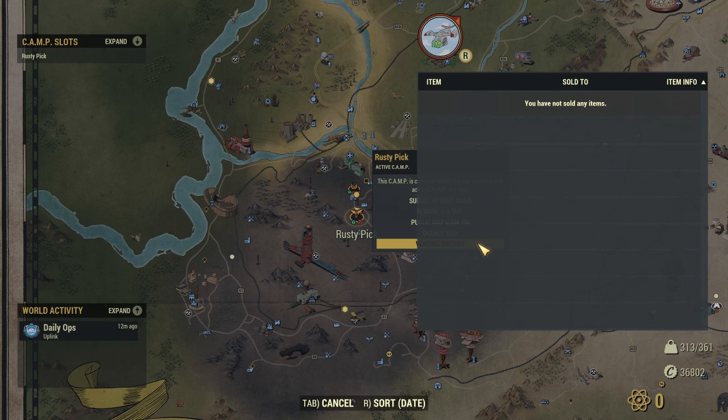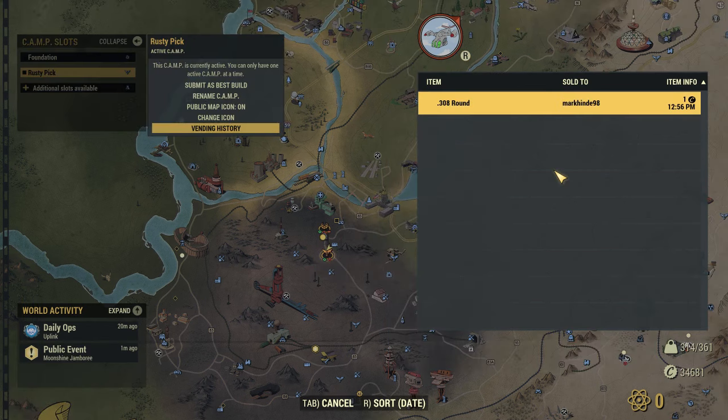This history is always stored just for the current server you are on, and when you join a server it's empty. You can also access the vending history from the camp slots menu on the top left.